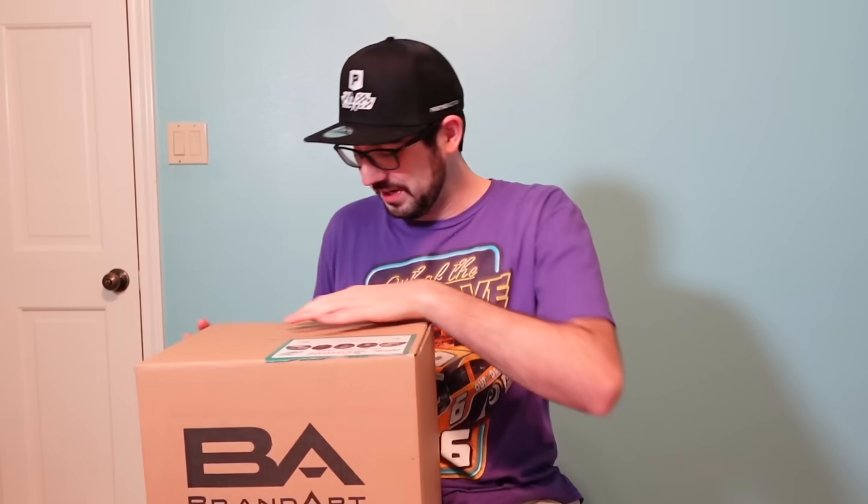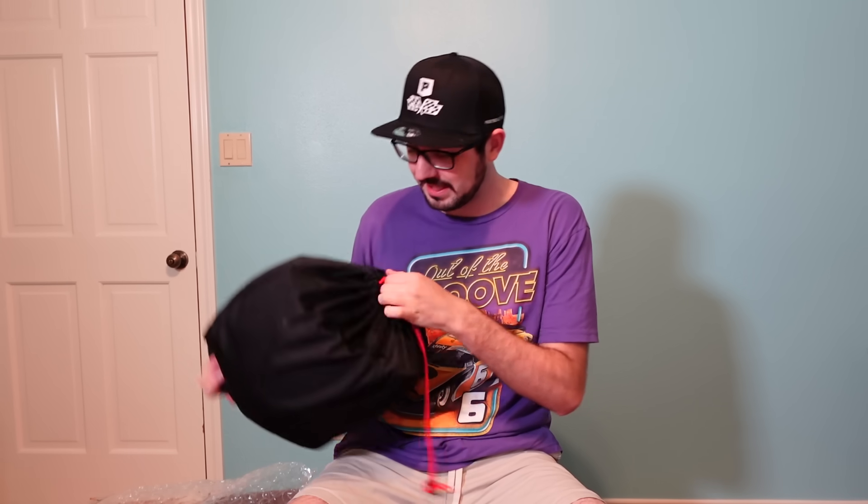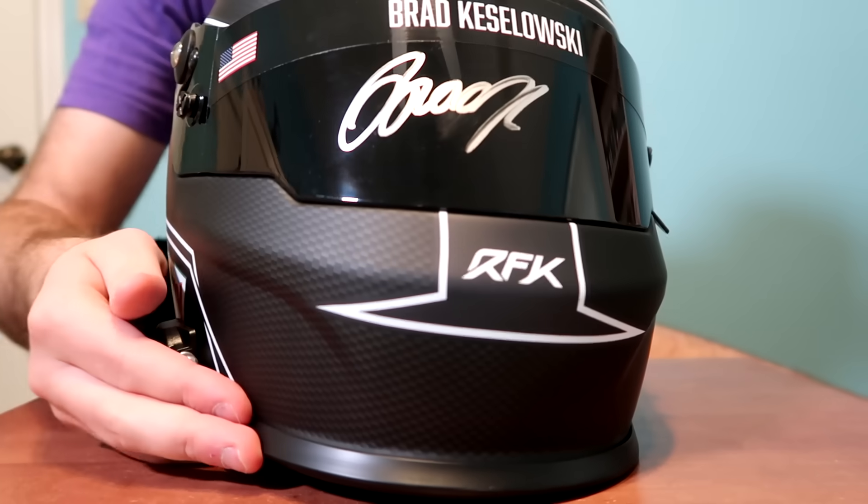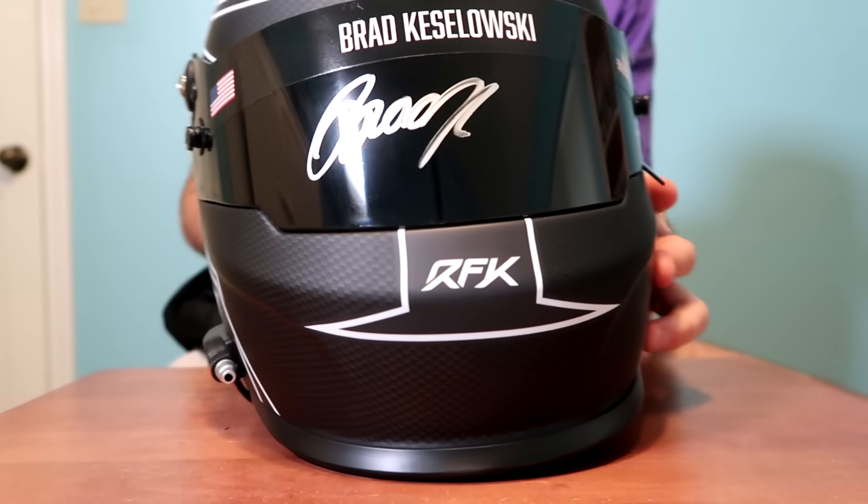I see fans all the time walking around tracks with these replica full-size driver helmets, getting them signed. I think that's such a cool collectible — such a cool canvas for an athlete to sign. I think we have a Brad Keselowski. Yes, Brad Keselowski. They've got the face nice and protected. RFK Racing Castrol — Brad K. That's sharp. Decorative only — can't wear them, it does not offer any legitimate safety or protection. Holy cow. I have a few of these now, so I'm going to need a dedicated driver helmet shelf. This is a cool one, though. Love this.